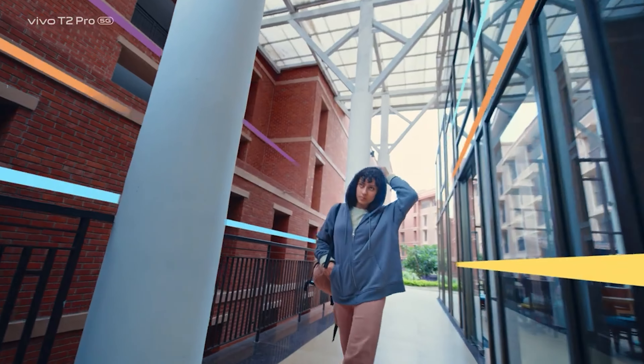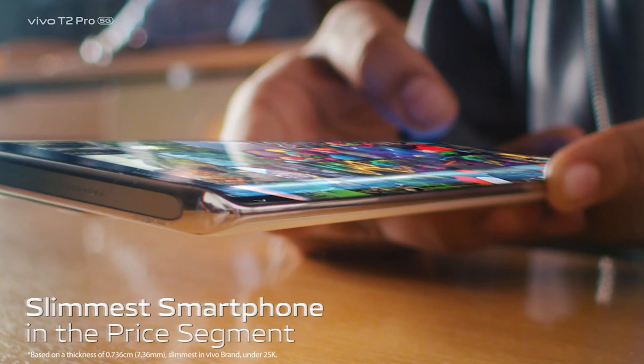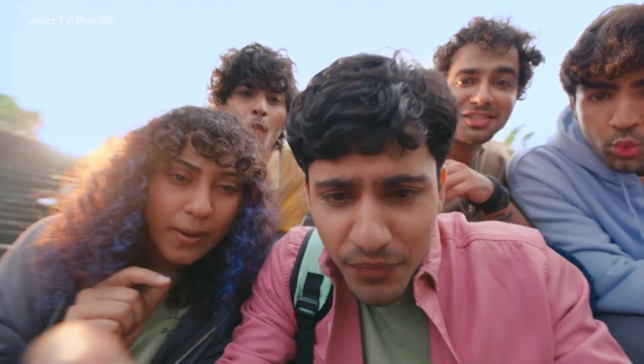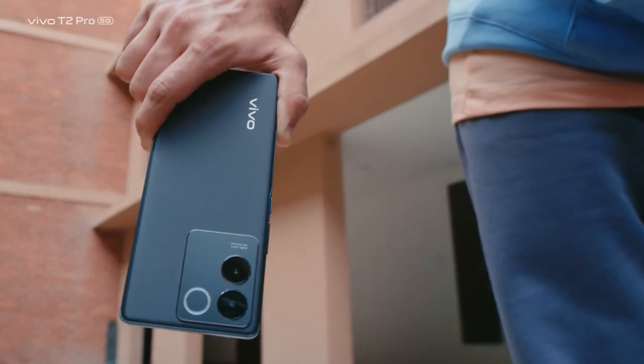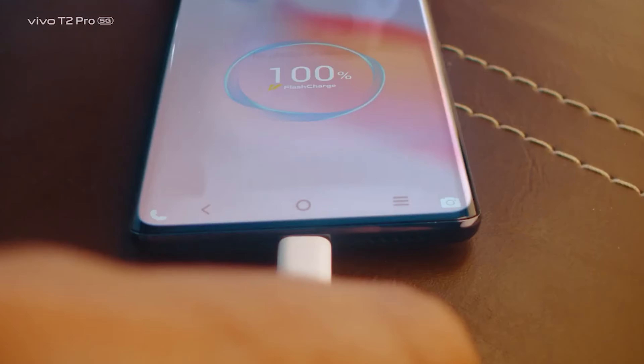The 3rd place is Vivo T2 Pro 5G. If you look at this mobile phone, you will have a decent performance in your camera. You will have a decent performance in both time and speed as well. For this mobile phone, there is a bank offer in the State Bank and HDFC. There is a debit card offer for this mobile phone, and you can purchase it.